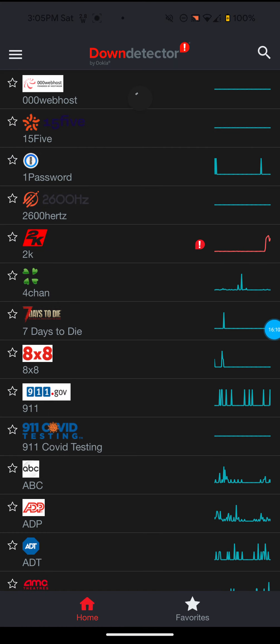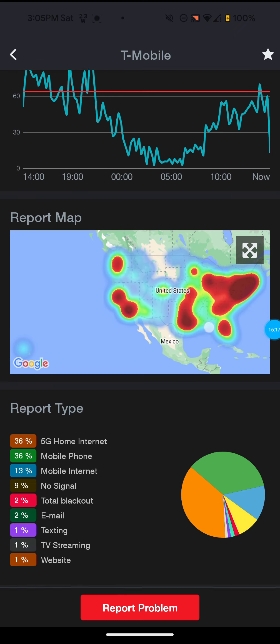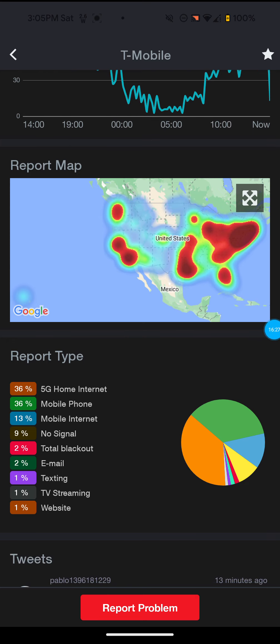It's still in the red quite a bit, as you can see. It's saying 36% for 5G home internet — that's definitely not good — and 36% for mobile phone, so that's definitely not good. I don't know what it is with T-Mobile, but they always seem to have some kind of problem going on with either their phone network or their T-Mobile 5G home internet network.